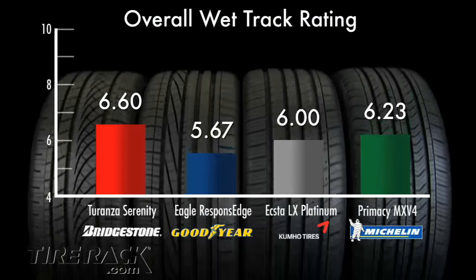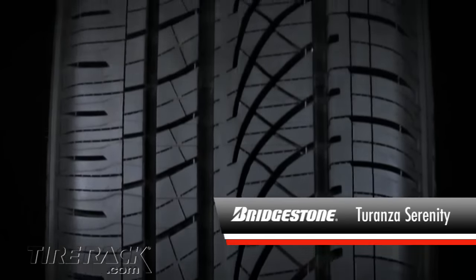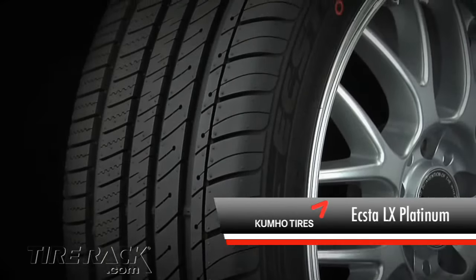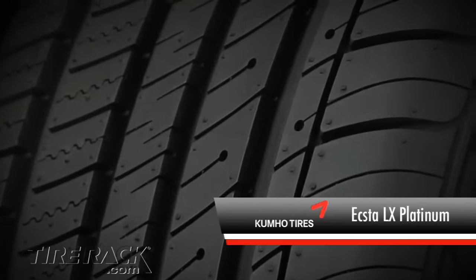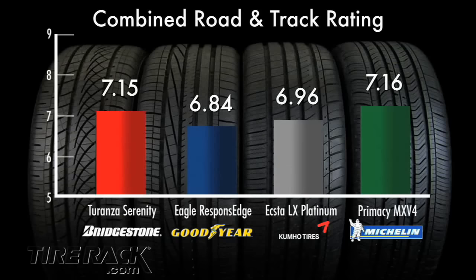We found all four tires offered reasonable road manners and very similar dry traction. Larger differences showed up in the wet test conditions. So in summary, the Bridgestone Taranza Serenity offered excellent wet traction along with good road manners. The Goodyear Eagle Response Edge displayed pleasant road manners. The Kumo X2LX Platinum felt civilized on the road, but lacked some of the ultimate wet and dry traction of the others. And the Michelin Primacy MXV4 delivered excellent road manners and an exceptional driving experience. As we compare tires side by side, we find each has its own personality.